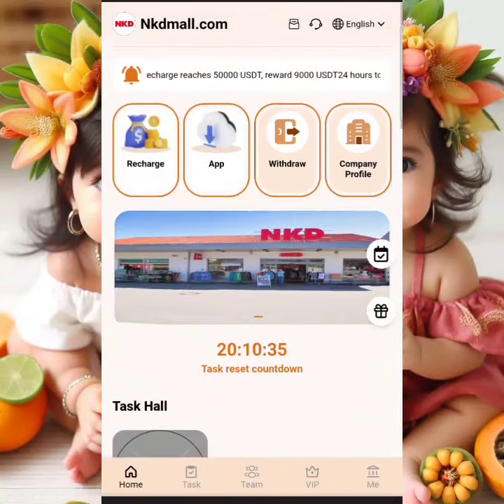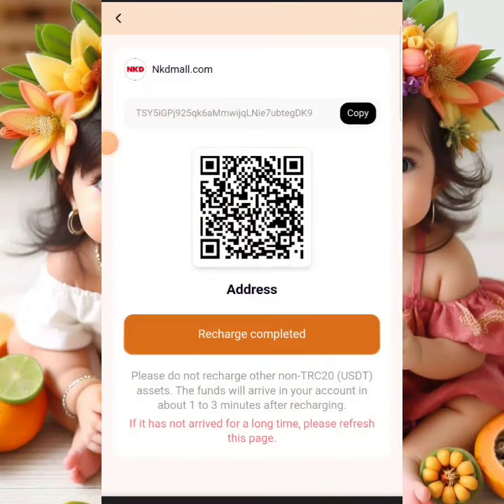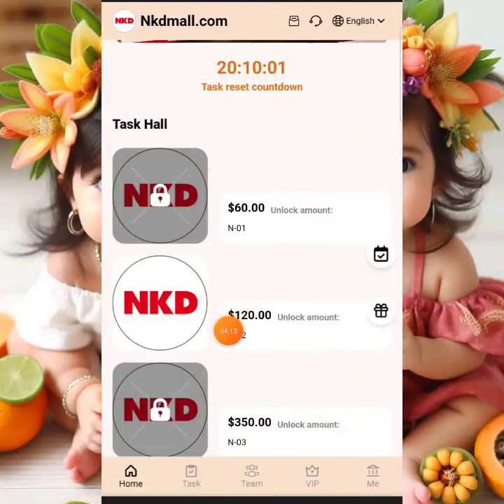To fund your account, click where it says 'Recharge.' Once you click recharge, you can send funds to the company wallet address. Copy that wallet address — for VIP 1 ($10) you'll withdraw $2.10 daily; for VIP 2 ($70) you'll withdraw $16 daily. Once the recharge is done it will be reflected in your account right away. I'm already a VIP 2 member, having recharged $70 to unlock it.